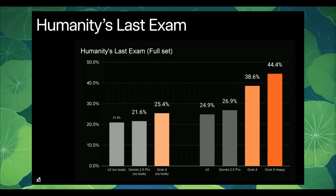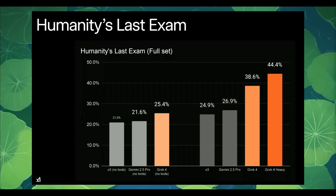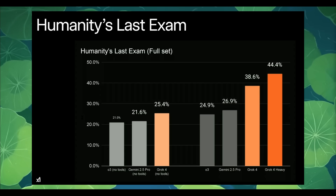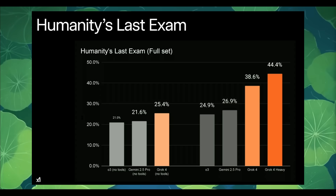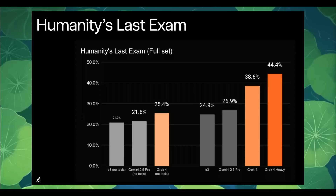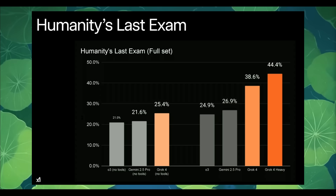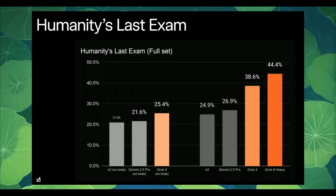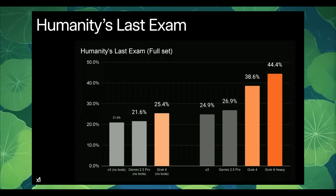On the Human Level Evaluation benchmark, Grok 4 performs exceptionally well without any sort of tool use, scoring 26.9%. With tool use enabled, it jumped to a 41% score — a massive improvement — confirming that Grok 4 has been trained for tool use, which is increasingly essential for any sort of real-world reasoning or planning task.